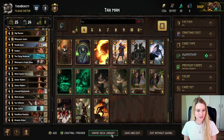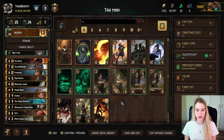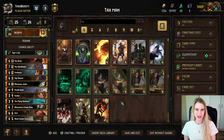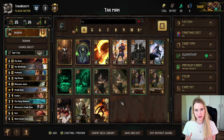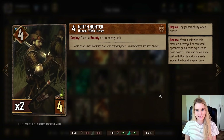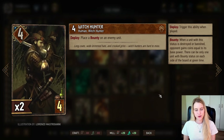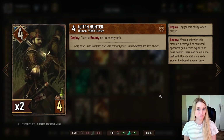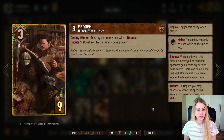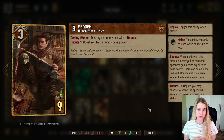Now let's look at our main archetype: bounties and control. We want to give our opponents' cards bounty as many times as possible, then kill those cards and reap the benefits. The Witch Hunter places a bounty on an enemy unit — you normally target one you know you can kill. For a big finale, target the biggest enemy unit and then play a card like Graden, who destroys an enemy unit with a bounty no matter how big. Just keep in mind the card can't have Veil, or the bounty won't apply.